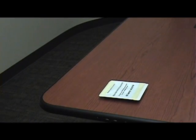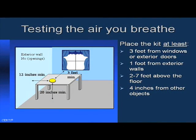Place your radon test kit in the lowest level of your home in which you live. We recommend the family room, den, or bedroom. Place the kit 3 feet from exterior doors or windows, 1 foot from external walls that have no windows or doors, between 2 and 7 feet off the floor, and at least 4 inches from other objects.